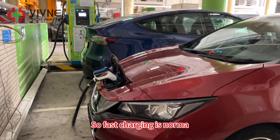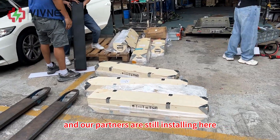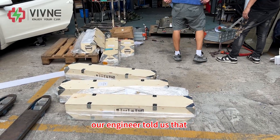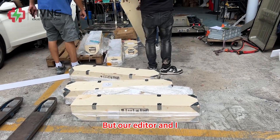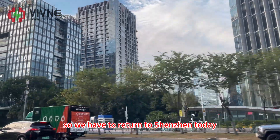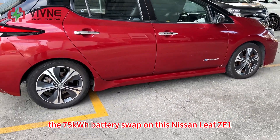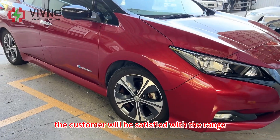Fast charging is normal. We just returned to the garage and our engineer and partners are still installing. It looks like there's still a lot of work to be done — our engineer told us it will take at least until tomorrow to complete the installation. But our editor and I have booked a flight back to Hubei tomorrow morning, so we have to return to Shenzhen today. Anyway, we have successfully completed the 75 kWh battery swap on this Nissan Leaf ZE1 and the test results are very good. I believe the customer will be satisfied with the range.